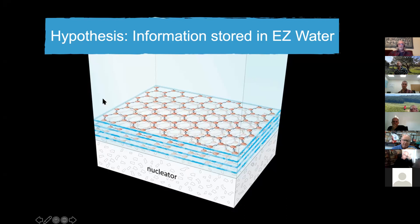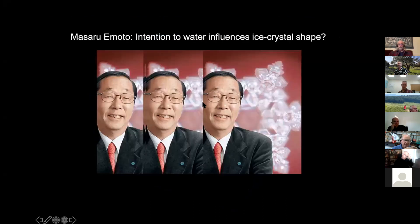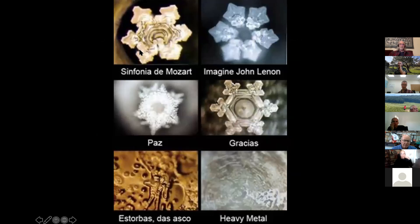The person most famous for exploring information in water is the late Masaru Emoto, who was not a scientist but a spiritualist. Very few scientists take his work seriously, and for good reason: he cherry-picked his data, picking the best crystals rather than typical ones. For example, if he played Mozart to water and then froze it, he showed beautiful crystals; John Lennon's 'Imagine' or the word 'peace' also gave beautiful crystals, whereas heavy metal music gave ugly ones.